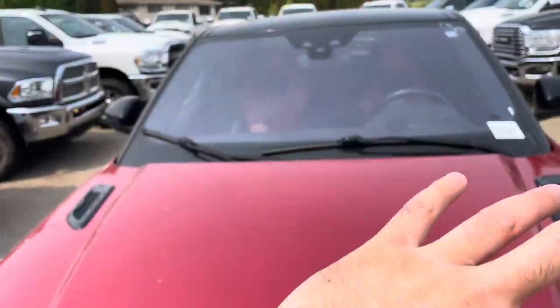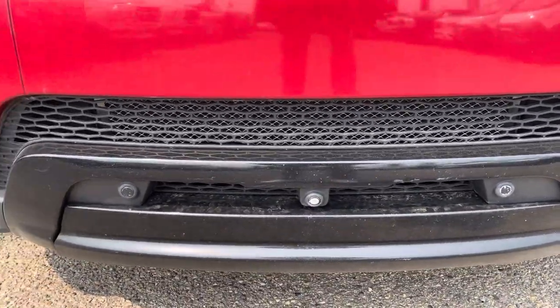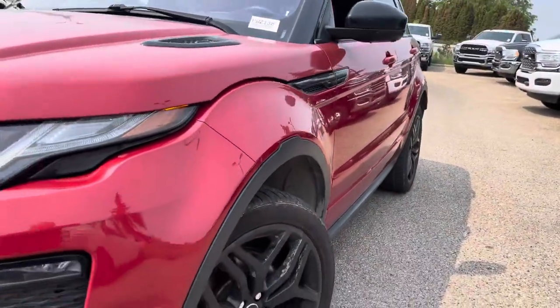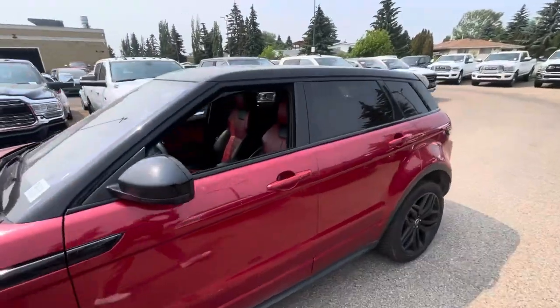The windshield as well — no chips, no cracks, just so you have an idea. Looks like it's got a camera underneath there, you got the parking sensors. The body looks to be definitely in decent shape.